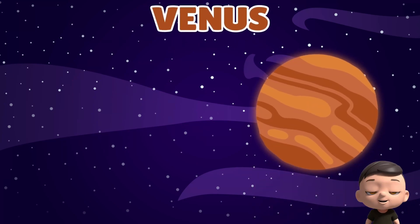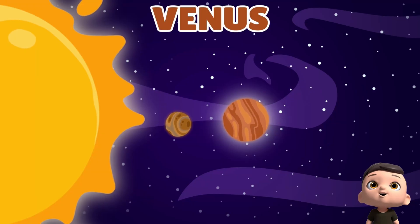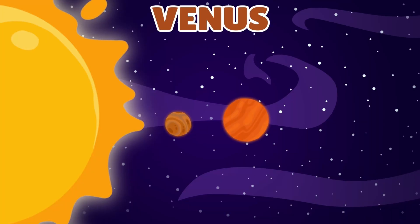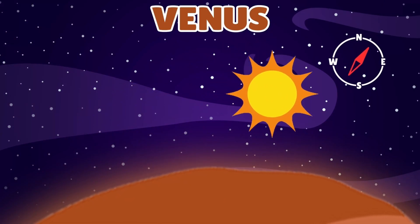Next comes Venus. It's the second planet from the sun, and shines bright like a star. It's super hot — even hotter than Mercury. And guess what? On Venus, the sun rises in the west and sets in the east.